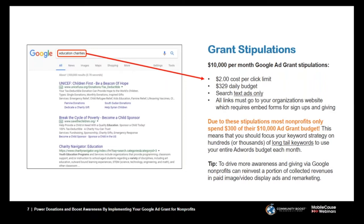Those are the major stipulations. The $2 cost-per-click limitation is one of the main reasons many nonprofits struggle to use their Google Grant to its full effectiveness — but it can be done, and it can be very impactful once it gets going.